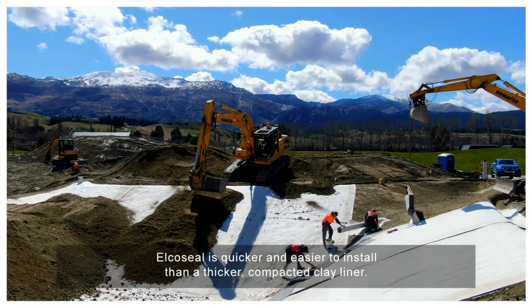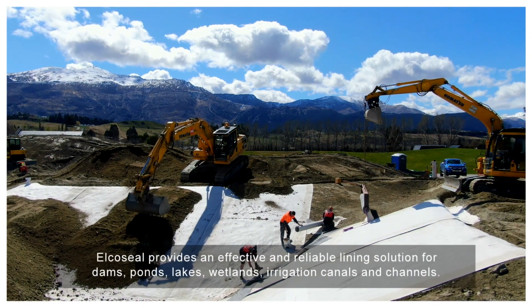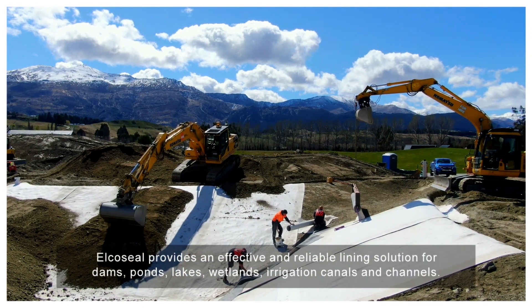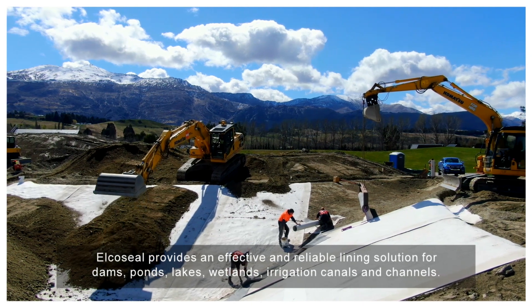AlkaSeal is quicker and easier to install than a thicker compacted clay liner. AlkaSeal provides an effective and reliable lining solution for dams, ponds, lakes, wetlands, irrigation canals and channels.